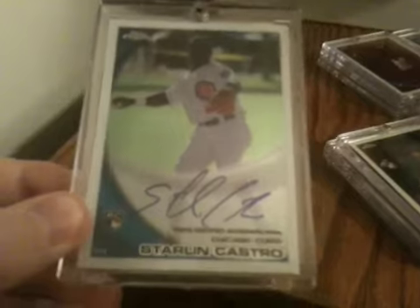First three packs. Pack number one, there are three cards: Starlin Castro autograph, books $50; Ezmel Rogers, which books $8; and a Brian Anderson, which books $8. That goes out to $66. So that's one of the good packs.